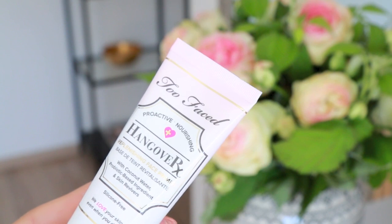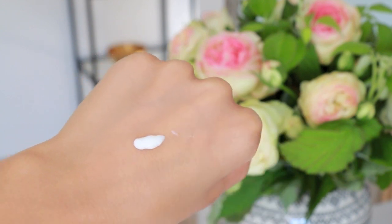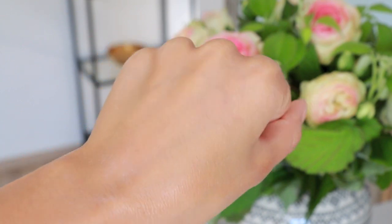Next I have a face primer that I've really been enjoying — it's from Too Faced. It is their Hangover RX Replenishing Face Primer with coconut water, probiotic-based ingredients, and skin revivers. It's not a very mattifying primer but it's super, super lightweight and it smells like coconuts — really fresh. When it's been quite hot, it really does plump up the skin and makes it look more fresh and vibrant. Even though it's quite nourishing, it doesn't leave any shiny or oily residue. It is also silicone-free, which gives it a more lightweight feel.